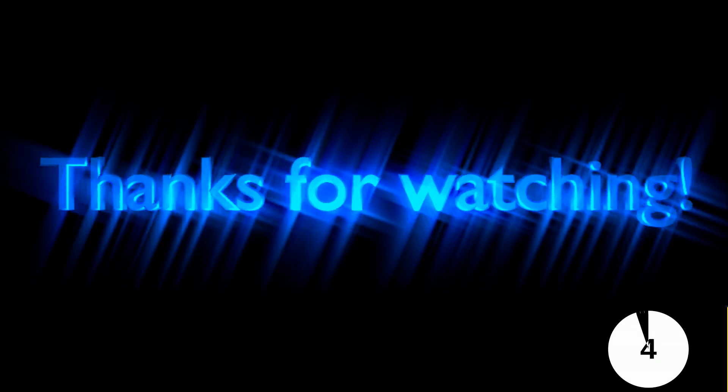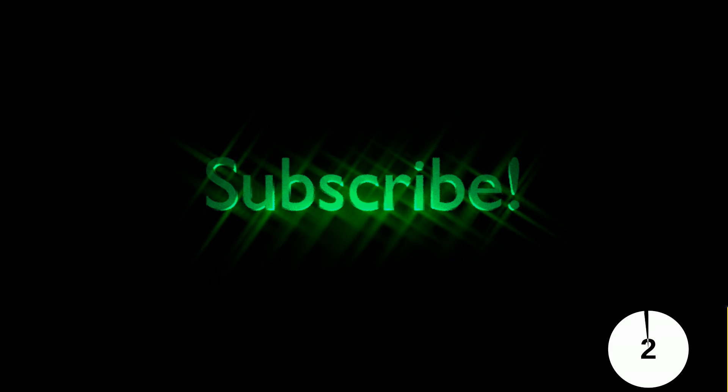Subscribe, like, leave a comment, and thanks for watching. I'll see you next time.